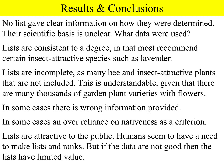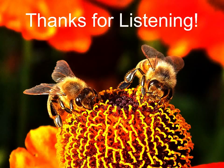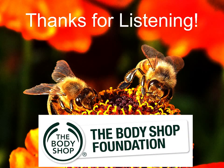Lists are very attractive to the public — there are lists of everything on TV, the internet, and in books. We humans seem to have a need to make lists and rank things, but if the data are not good then a list has limited value. So we feel that although lists of bee and insect-friendly plants have an important role to play, they could be based on wider and more definitive scientific information. Much of this research formed part of the PhD of Michal Garbusov, funded by the Body Shop Foundation. We'd also like to thank the many other funders of the Sussex Plan who have helped fund this research on helping honeybees and other flower-visiting insects.